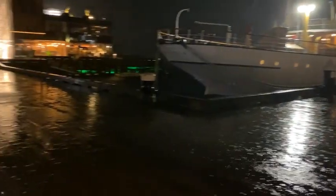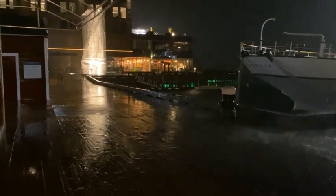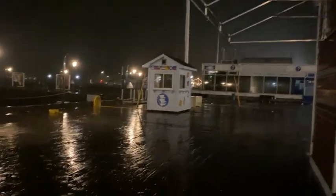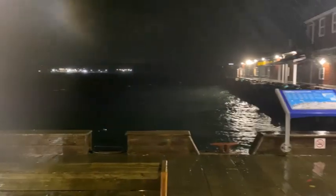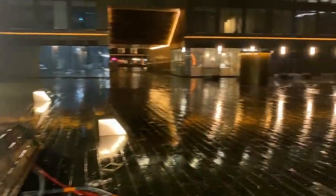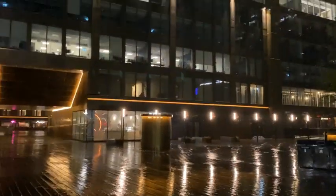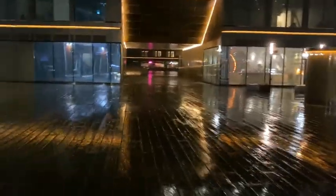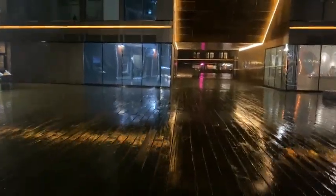Everything over here is kind of tied down pretty well. You can see the trees up on my building there moving around. A lot of rain so far. We're by the ferry terminal and she's blowing pretty good. The Mirror Hotel has put sandbags around their door, and you can kind of see them all over the place, putting sandbags while every door has all this water coming down from the rain.